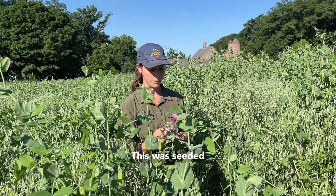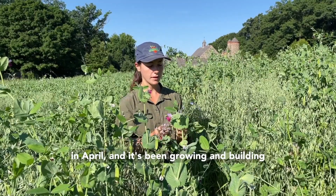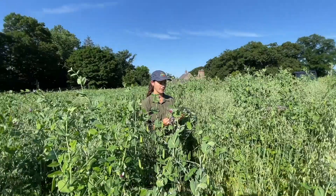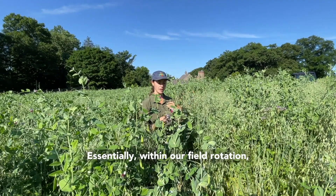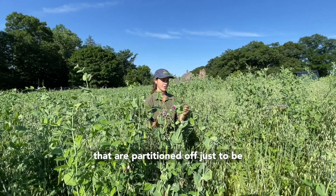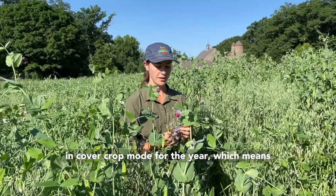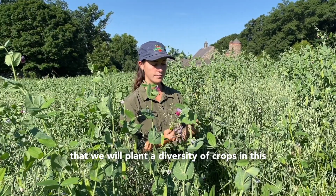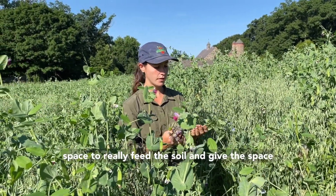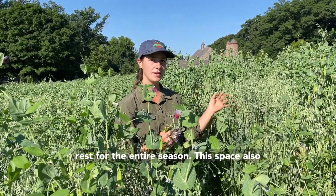We're in our cover crop section. This was seeded in April and it's been growing and building since then, so about three months. Essentially within our field rotation we always have two sections that are partitioned off just to be in cover crop mode for the year, which means that we will plant a diversity of crops in the space to really feed the soil and give the space rest for the entire season.